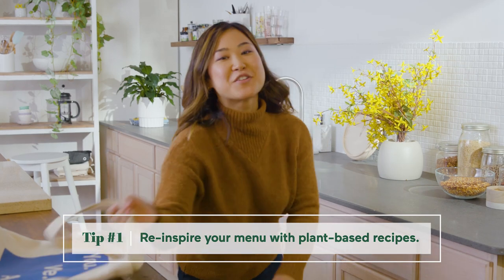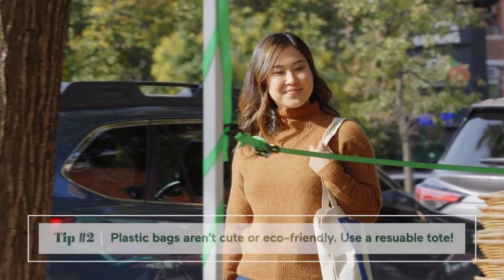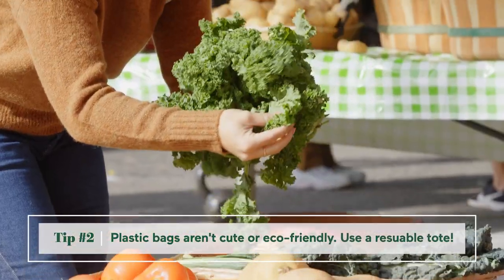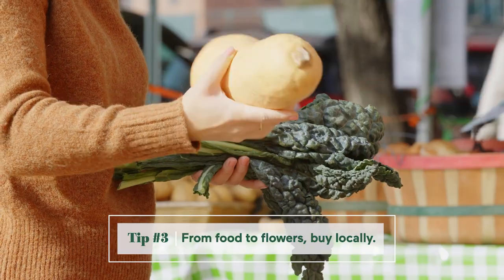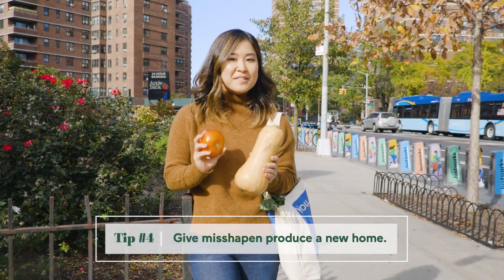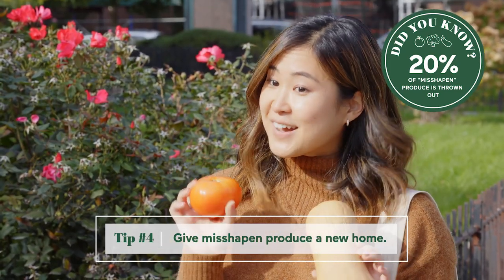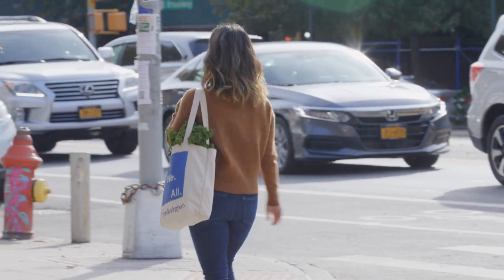I still have a few more items I need to grab from the farmers market to get cooking, so let's go! I especially love picking up ugly produce because did you know that 20% of all produce is thrown out for just looking misshapen or quote-unquote ugly? But it saves waste and it tastes the same.